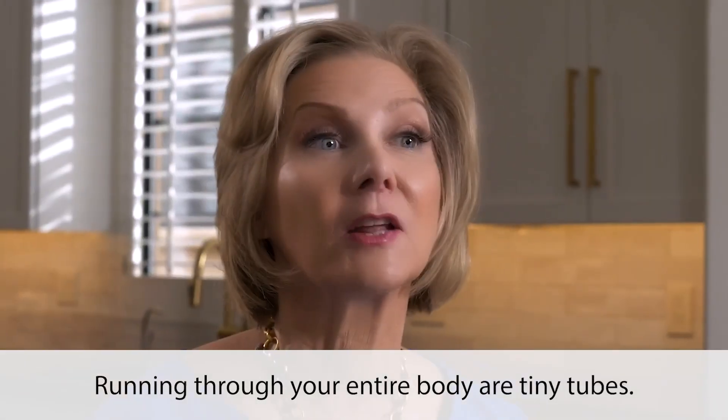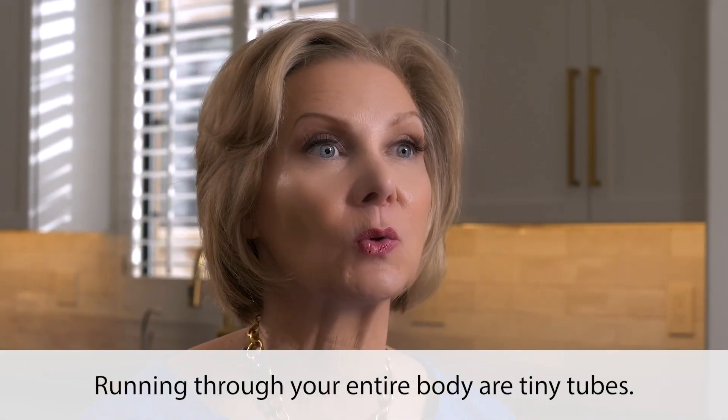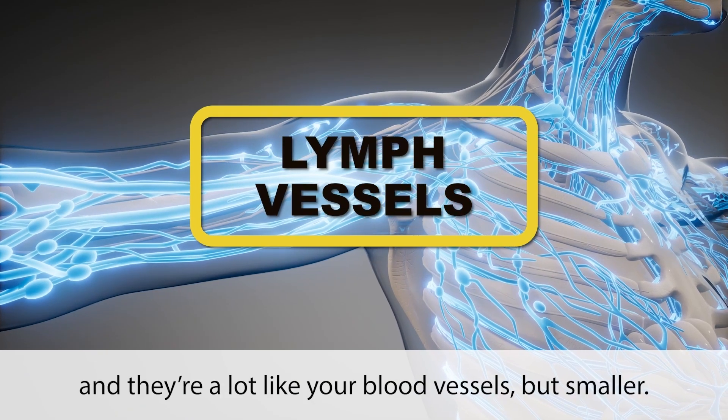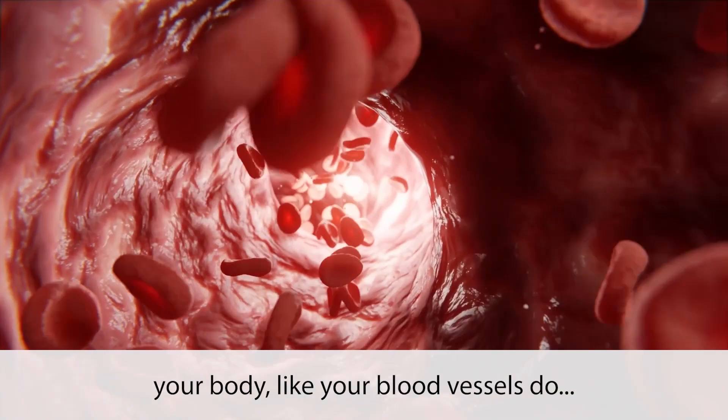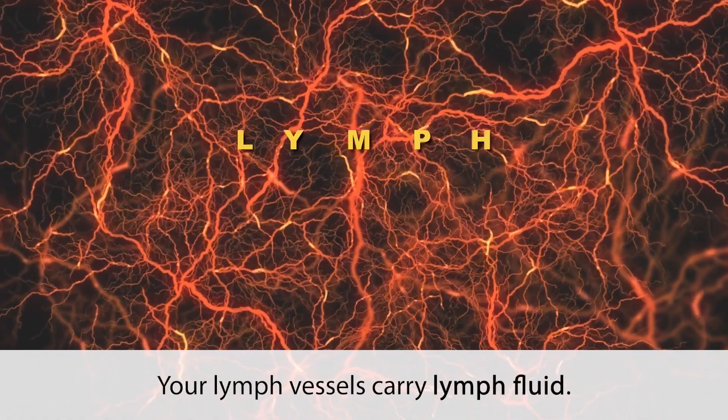Here's how it works. Running through your entire body are tiny tubes called lymph vessels. They're a lot like your blood vessels, but smaller. However, instead of carrying blood throughout your body like your blood vessels do, your lymph vessels carry lymph fluid.